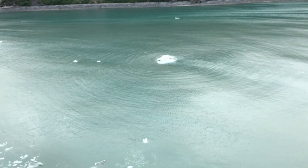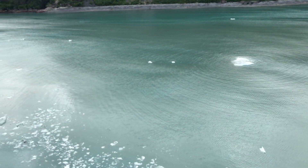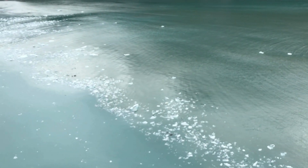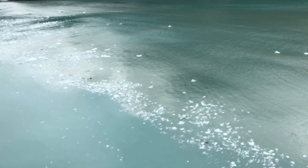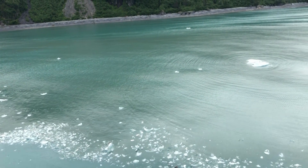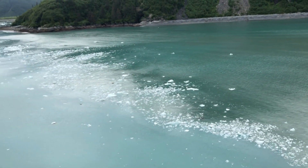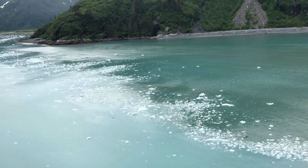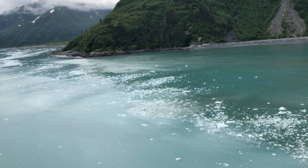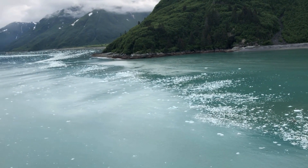We're getting closer to Hubbard Bay and we're heading into an ice field. All these small floating icebergs are going up and down in the water — it's pretty incredible to see them. They're a lot larger than they look in the video. We're heading towards Hubbard Glacier and this is the ice field, so we're getting close.